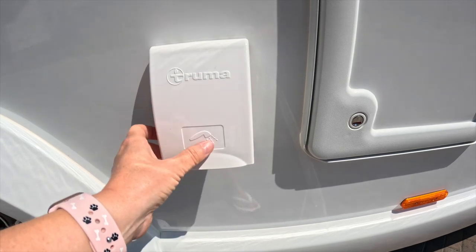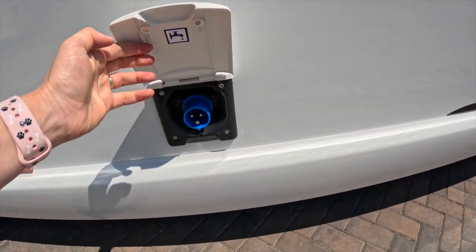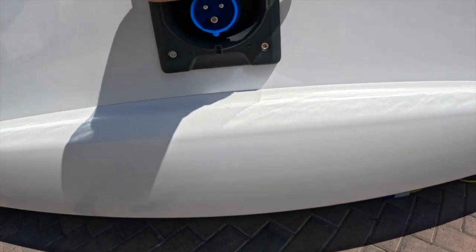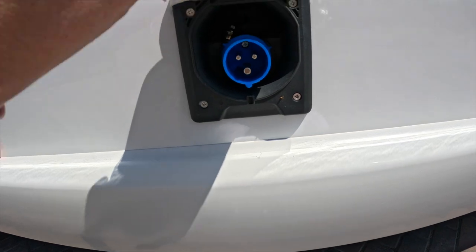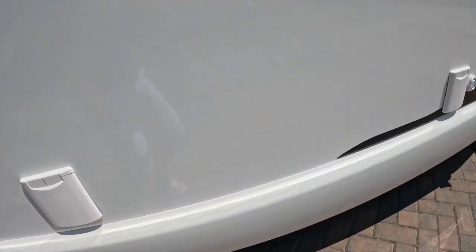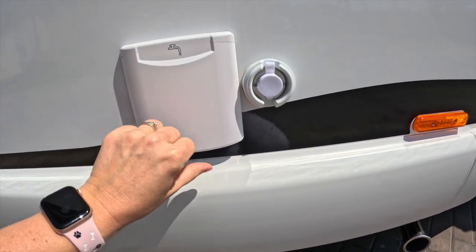Water, shower outlet, gas bottles, electric. And there's also an aerial there — bollards when you need to plug into the aerials. Water and your 12 volt.